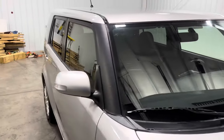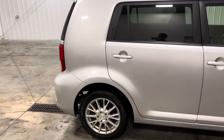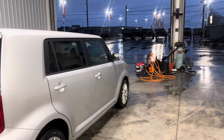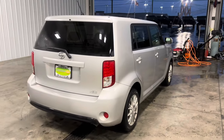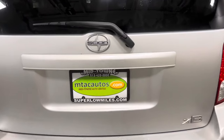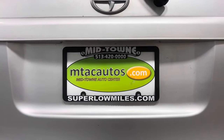For any questions, give us a call at 513-420-0000, or check us out at superlongmiles.com to see more information on this vehicle or our current inventory. You can also check out our trailer website, as you can see in the background. Call us at 513-420-0000 for any questions. Thank you guys, and I'll see you in the next one.